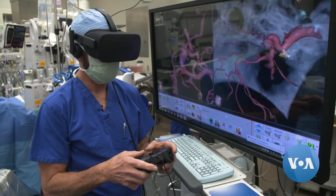Neurosurgeons use it to practice before major operations, and patients use it to better understand their treatments.